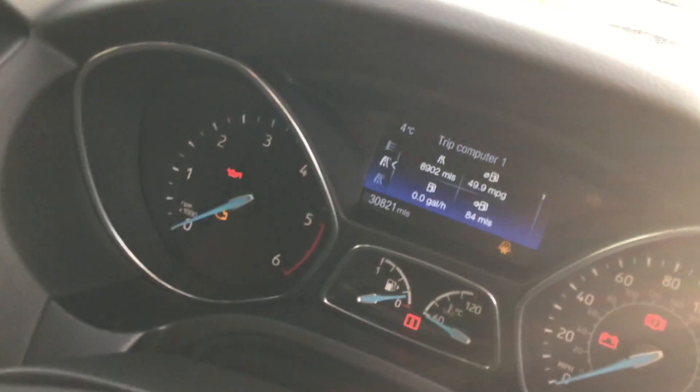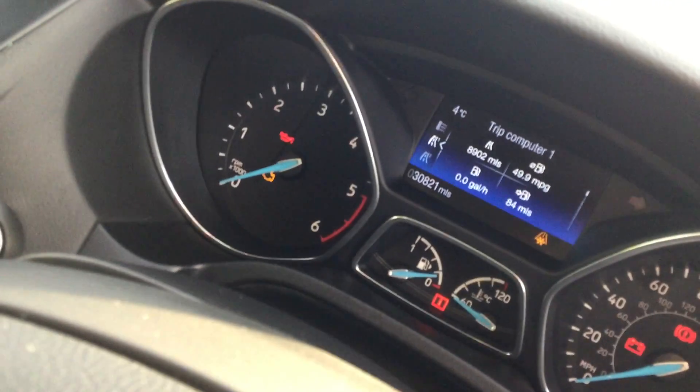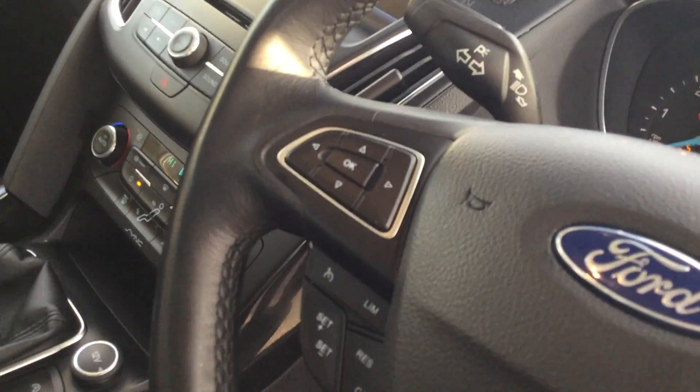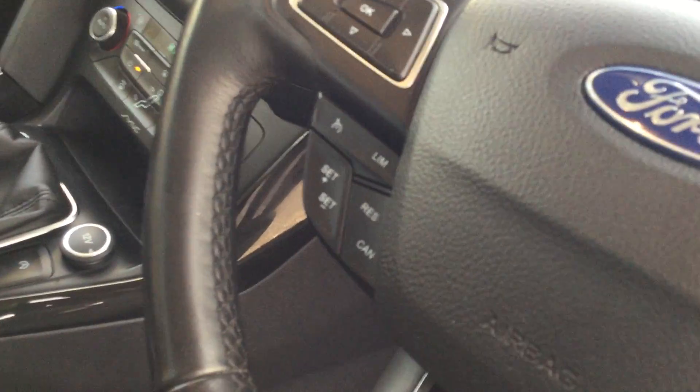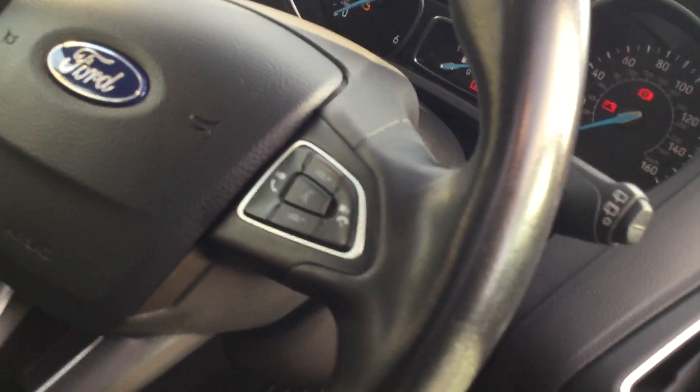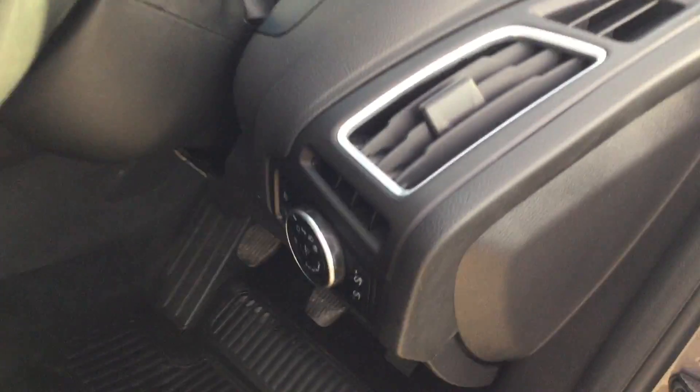It is a six-speed manual and the car has covered 30,000 miles with a full service history. On the steering wheel you have your computer controls, cruise control, and speed limiter. On the other side you have voice control, volume control, and track control. The Titanium trim comes standard with automatic lights and wipers.